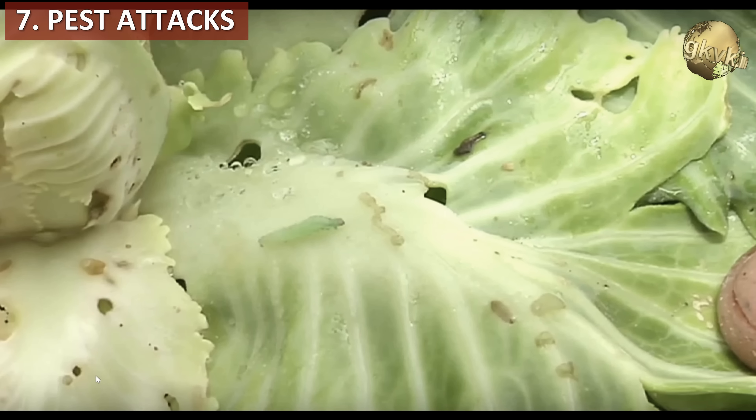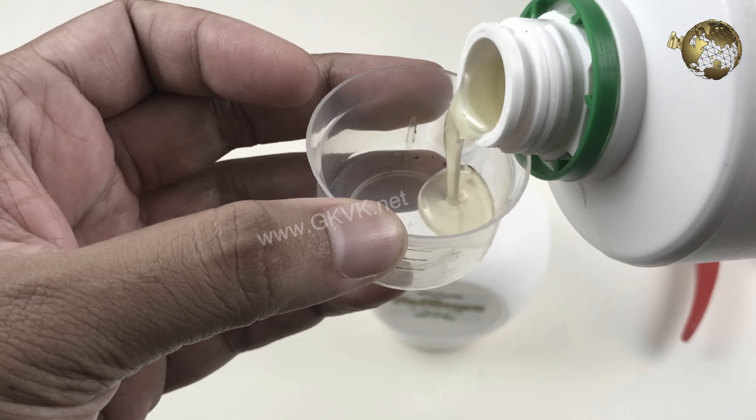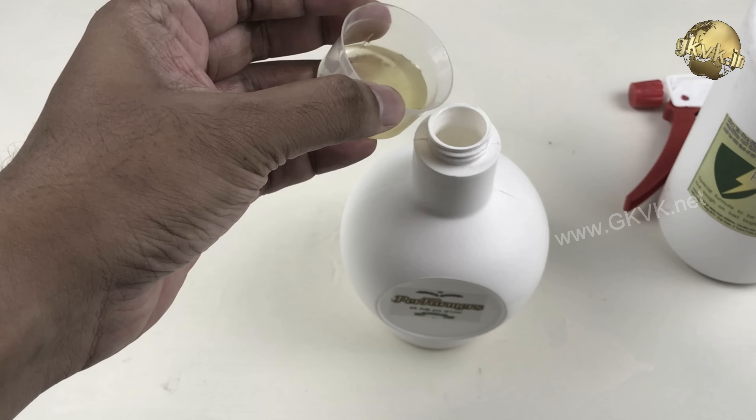Reason number 7 is pest attacks, which can also lead to yellowing of the leaves as pests suck and damage the leaves. Pests like aphids, mealybugs, whiteflies, and thrips can be easily controlled organically. You can watch my video on the 5 ways to control these bugs from the card link at the top right corner of this video after you finish watching.